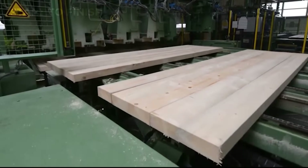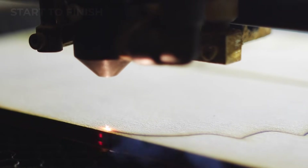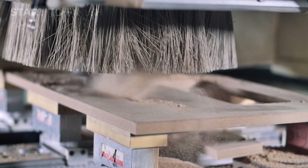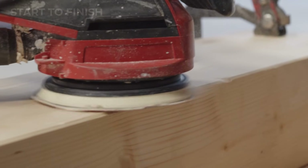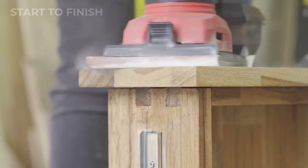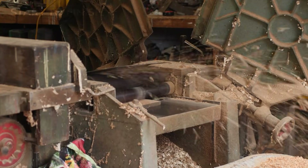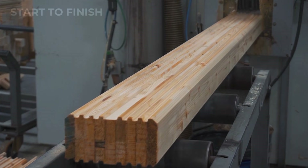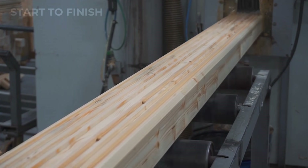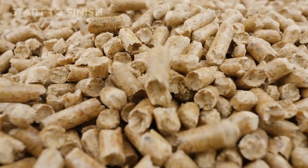Next comes edge profiling and shaping. Depending on the final product, machines carve tongue and groove joints, bevels, or rounded edges, transforming simple boards into components ready for flooring, paneling, furniture making, and construction systems. Automated sanders then refine surfaces, removing rough fibers and preparing the wood for coatings or adhesives. Some batches move into precision trimming and defect removal, where crosscut saws guided by scanning software identify imperfections such as knots or cracks and cut around them with exacting care. Waste from this step is collected for later use, often becoming mulch, biomass fuel, or raw material for composite boards.